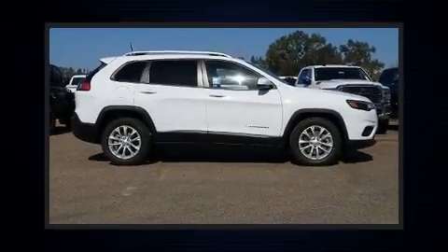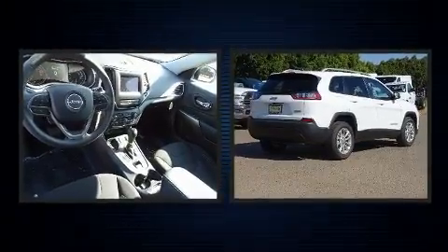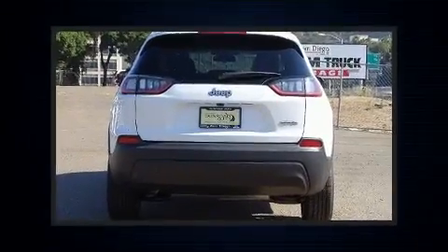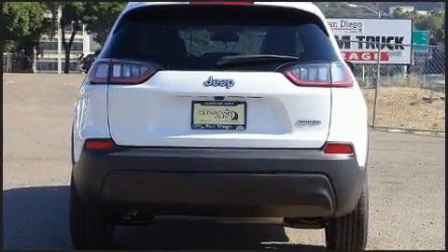Treat yourself to a test drive in the 2020 Jeep Cherokee. Jeep infused the interior with top-shelf amenities such as one-touch window functionality, a trip computer, fully automatic headlights, heated door mirrors, rear wipers, and cruise control.